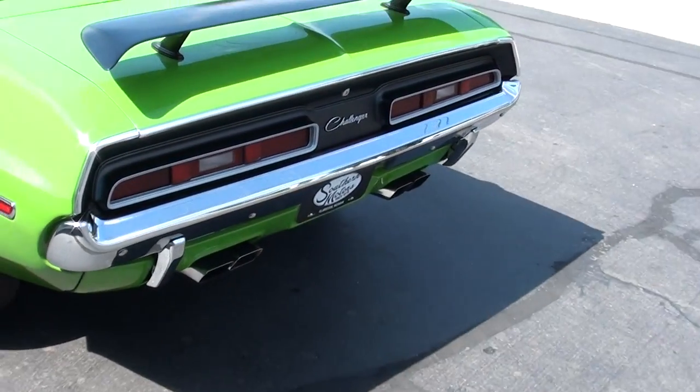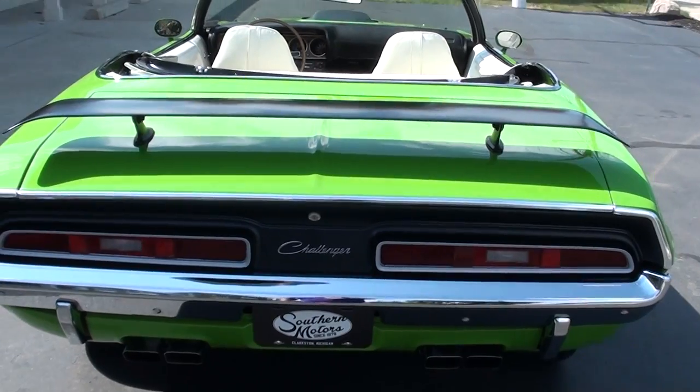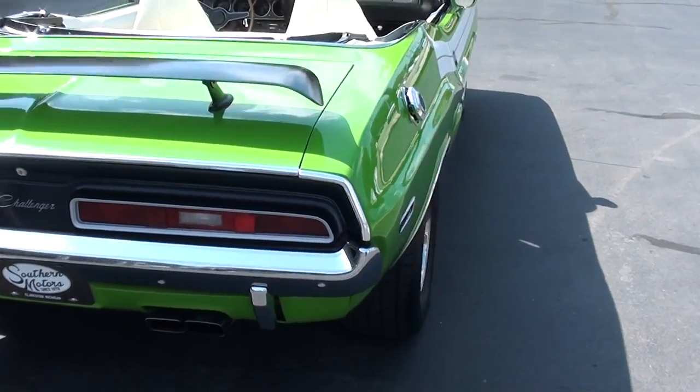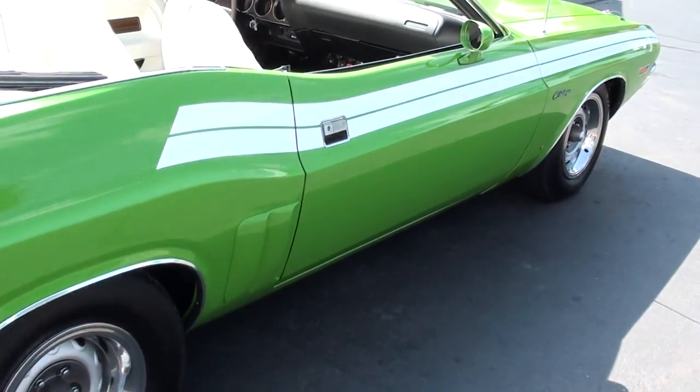If you've been watching my videos, you know that when it comes to E-bodies, I love '71 Challengers, and this is just a show car. He actually just got it done, and there are very few miles on this car.